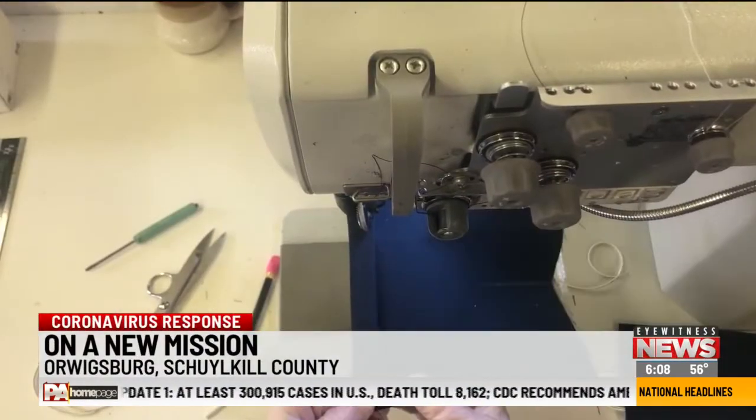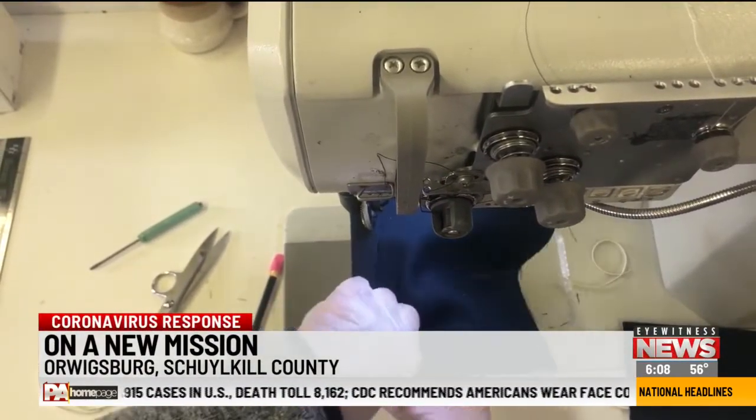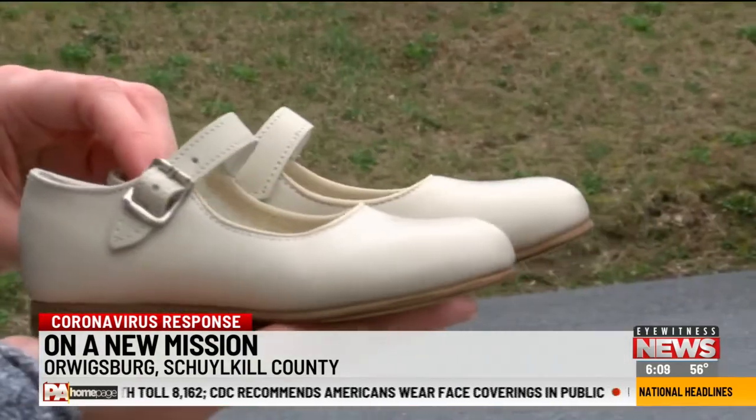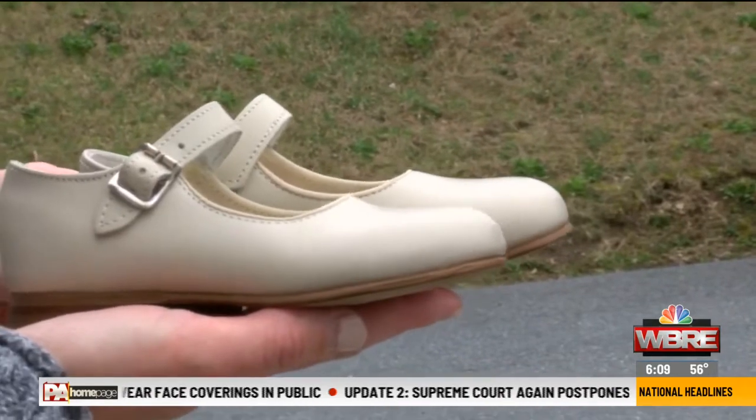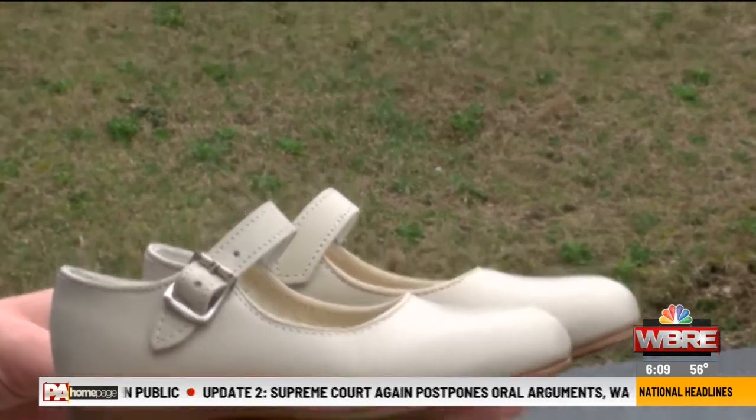With every shoe pattern it starts out with a basic drawing and a pattern. In this case it's a mask. Kepner Scott Shoe Company in Orgsburg has been making children's shoes for the last 132 years. We can turn on a dime — whatever is thrown our way we can transition and make it work.